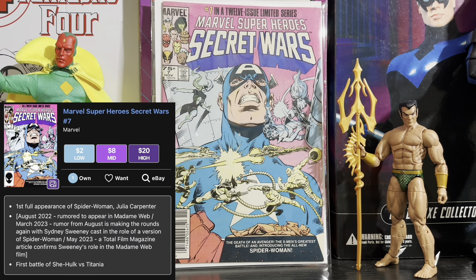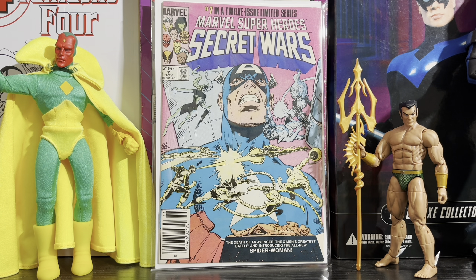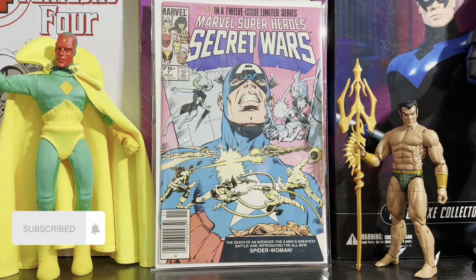Next is Secret Wars issue 7, the first full appearance of Spider-Woman Julia Carpenter, and the first battle of She-Hulk versus Titania. You can pick this book up for around $20 at a high grade — I picked up a newsstand copy for a similar price. Now that they're both in the MCU, I won't talk about how they handled both characters, but that is a factor towards why it might rise soon. There have also been a lot of rumours about the Madame Web film and whether Julia Carpenter's Spider-Woman would show up, and if she does, this is a book you'd want before it goes too high.